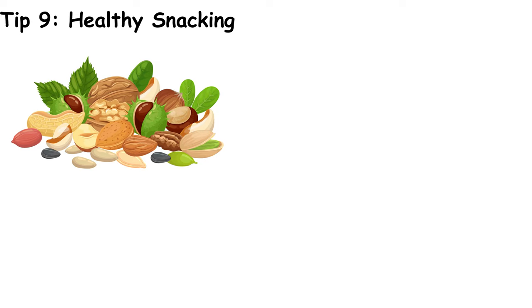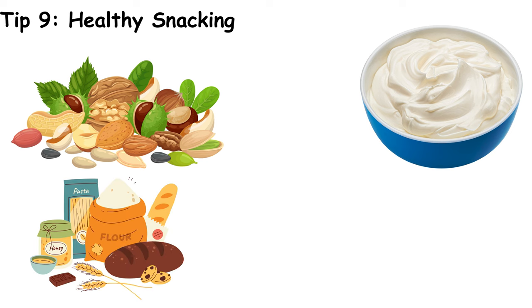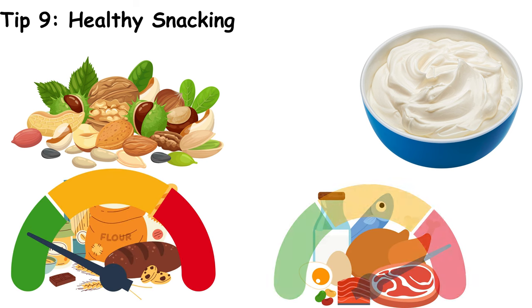Choose healthy snacks. Nuts, seeds, and Greek yogurt are excellent choices that won't spike your blood sugar. These snacks are low in carbs and high in protein and healthy fats, which can help keep your blood sugar levels stable between meals. Avoid snacks that are high in sugar and refined carbs, which can cause rapid spikes in blood sugar.